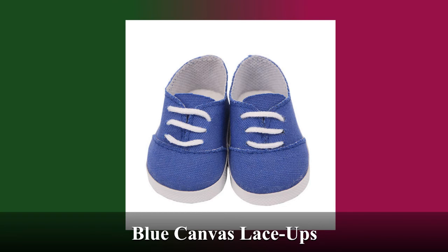These are the blue canvas lace-ups. Fashionable, cute, and easy to put on. They complement any outfit and are comfortable for all day wear.